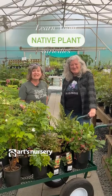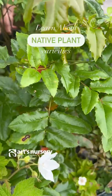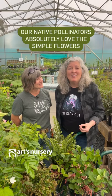If you're looking to add some native plants to your garden, we have a great selection for you. Native plants are adapted specifically for our climatic conditions, and our native pollinators absolutely love the simple flowers.